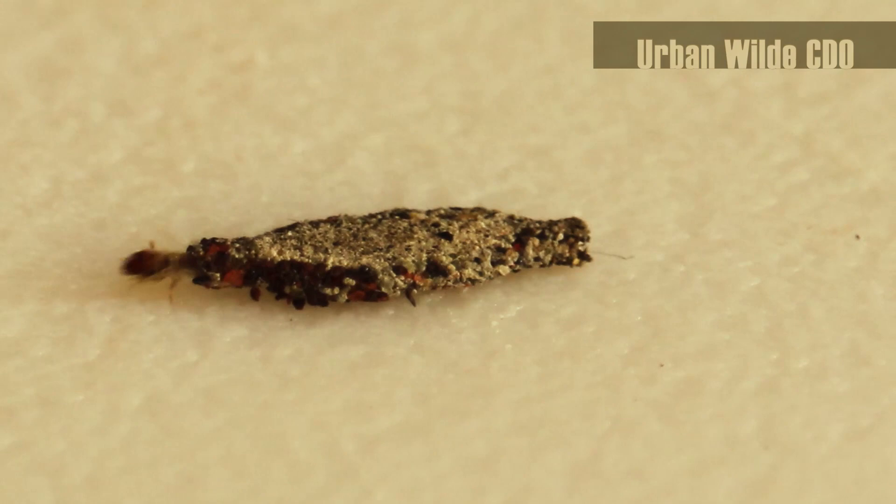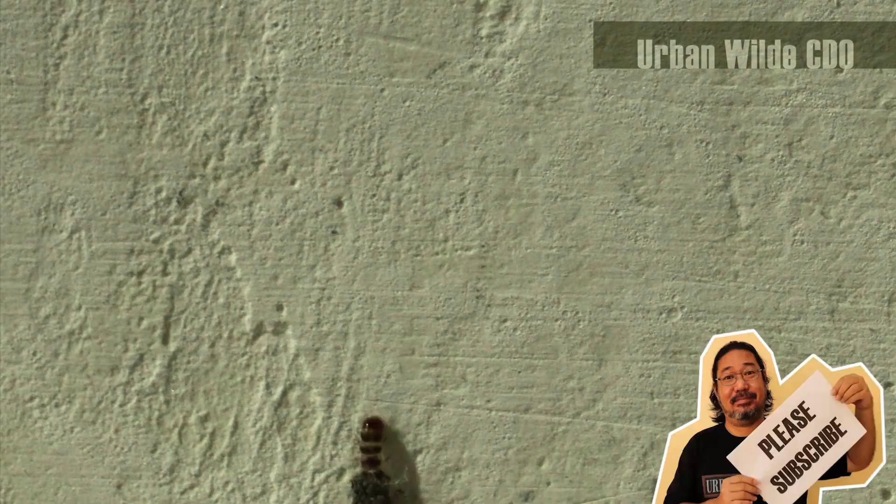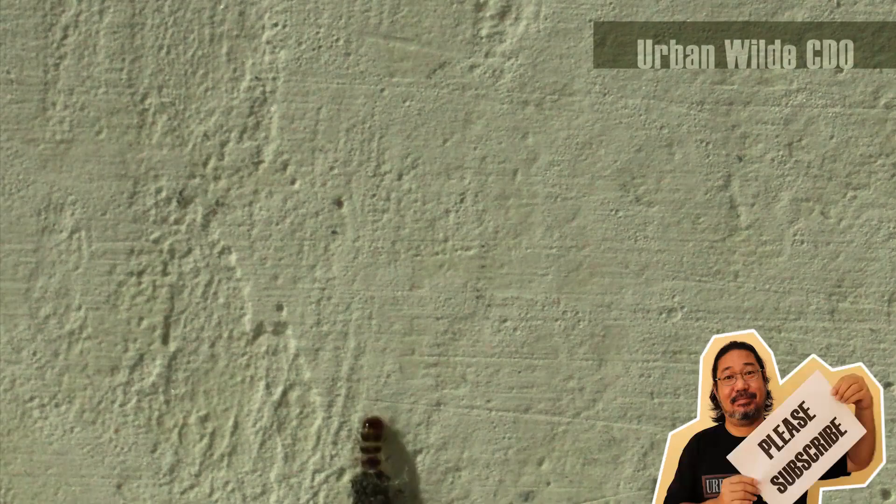As we clean them out of the house, we now know the story behind — or shall we say inside — those tiny bags. Case closed. Thank you for watching; see you on the next story.